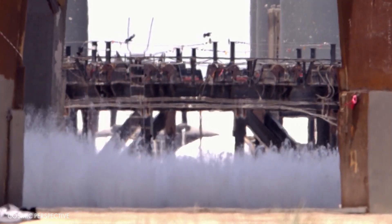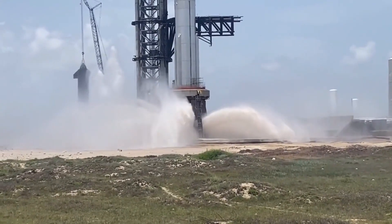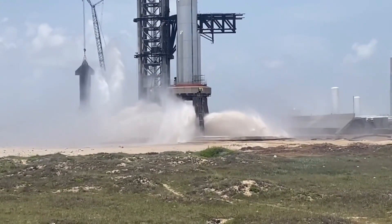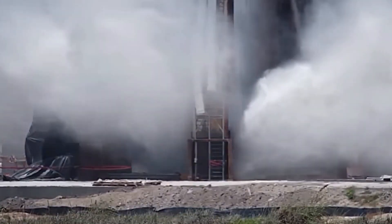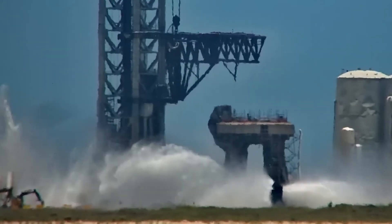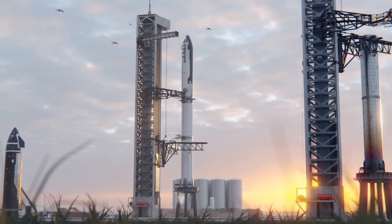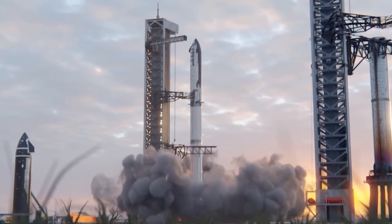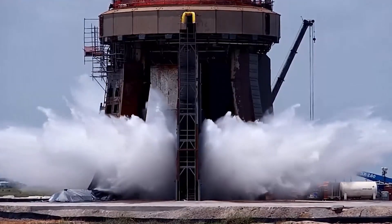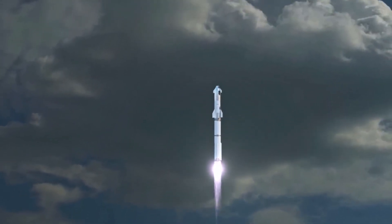That's a huge boost to SpaceX's growth since we are seeing these upgrades after roughly three months of modification ever since the last launch ended in a bizarre disaster. The Stage 0 launch pad has been modified with a deluge system that is more powerful than anything you've ever seen. Join us as we explore more interesting and hidden upgrades on Stage 0 and what got Elon Musk excited, in today's episode of Tech SpaceX.